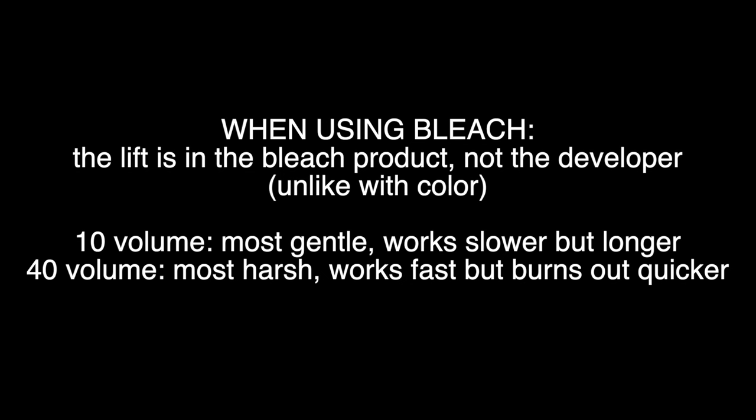The Ion cream lightener is going to be a little bit more conditioning. Whenever you are using bleach, you can use whatever developer you want, but I do not recommend 40 volume with bleach unless you really know what you're doing, because it can be very drying and damaging. Typically with bleach, you're going to want to use either 20 or 30 volume developer. Remember, the two-levels-of-lift rule only applies to color — when you are using bleach, all of that lift is just coming from the actual bleach product itself. The developer when mixed with bleach only determines how fast it's going to lighten your hair. 10 volume is the most gentle, works the slowest but longest. 40 volume is the most intense and driest — works fastest but burns out quicker. So usually I like to stick with 20 or 30 volume developer when bleaching.